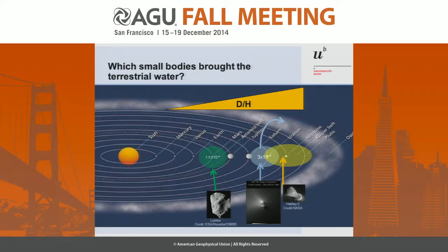Which small bodies brought terrestrial water? You can judge this by looking at the deuterium-to-hydrogen ratio in water. So far we had measurements from asteroids, which is more or less terrestrial. We had measurements from Oort cloud comets — Oort cloud comets were formed inside of Neptune. And we knew already in the 80s with Comet Halley that Oort cloud comets are high in deuterium: they have double the value of the Earth, and at that time it was ruled out that terrestrial water comes from comets.